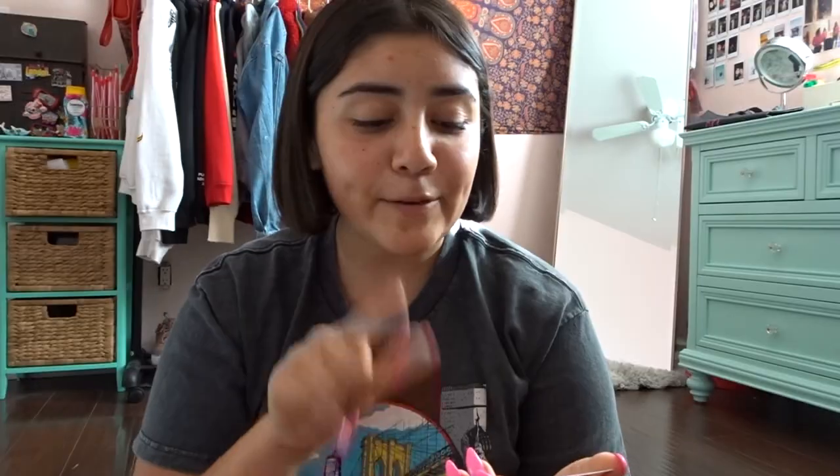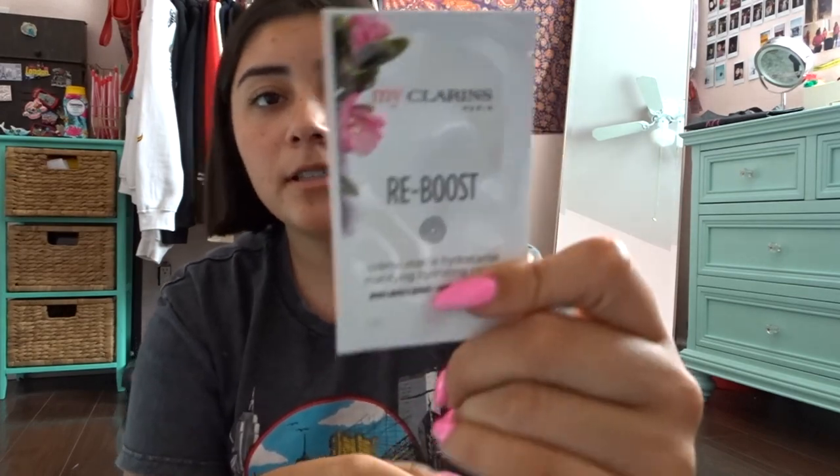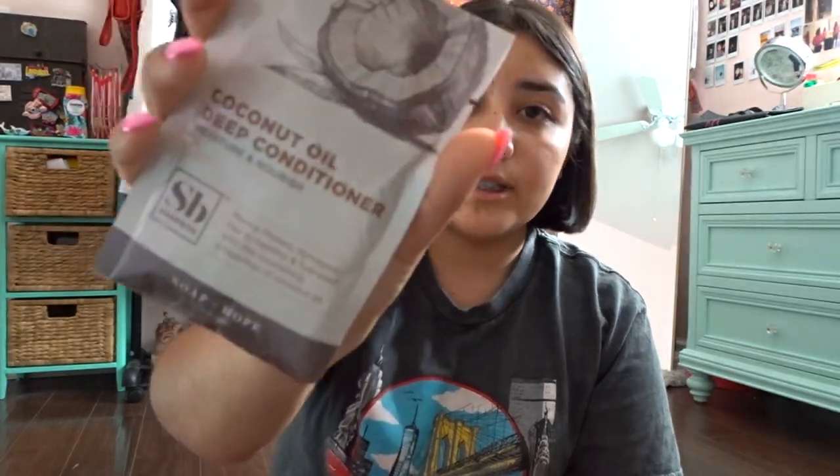I have a paper sample from Clarins — this is the Reboost Cream. Another paper sample from this brand called Soap Box, which is a coconut oil deep conditioner. There are also some anti-aging paper samples. And then I got a lot of face masks — you're gonna see so many face masks.